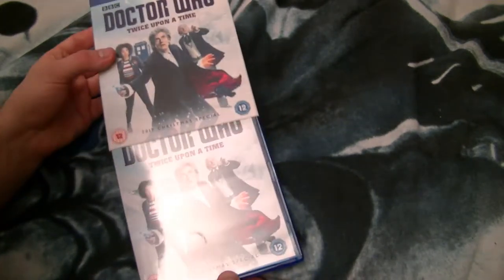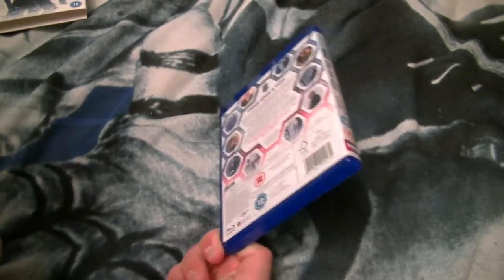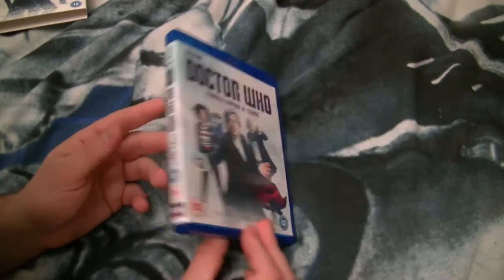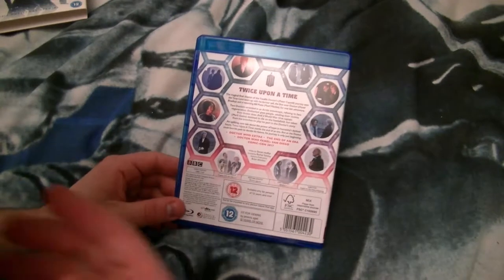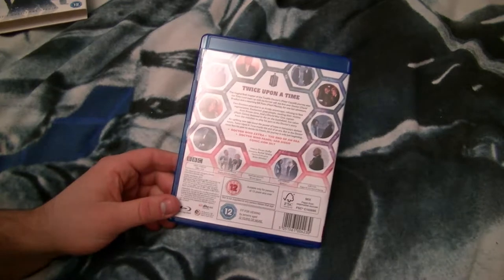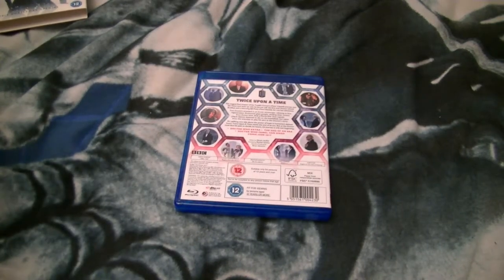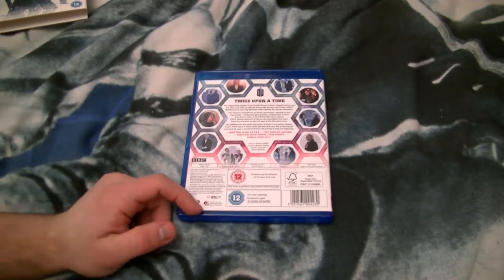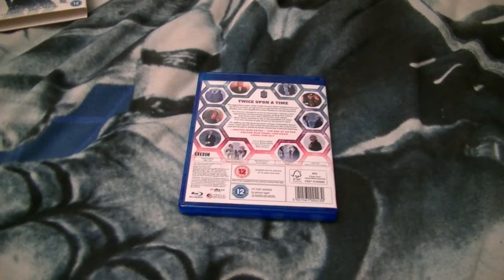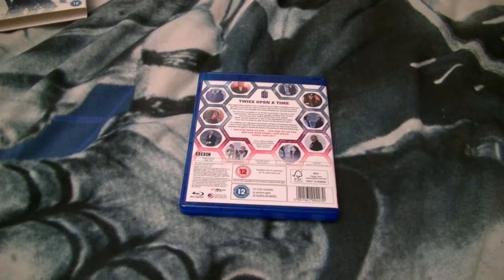It's got some nice packaging on the slipcase and the box. There are a lot of pictures of the characters here — of the Twelfth Doctor, the First Doctor, Bill, and the Captain. It's a shame they couldn't get any pictures of any of the other characters: the Glass Lady, Rusty the Dalek, Clara, Nardole, the Thirteenth Doctor, or even the original First Doctor. There's no Polly, there's no Ben, there's no Cyberman.